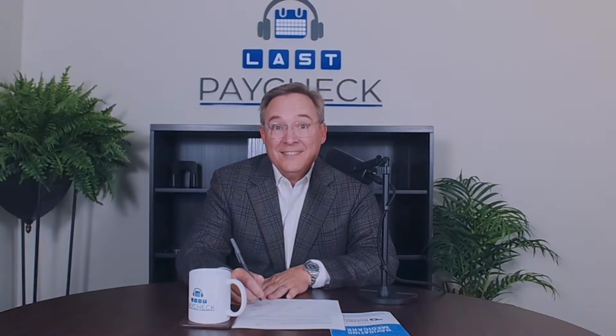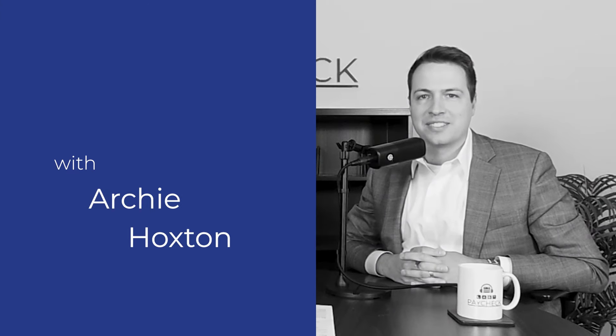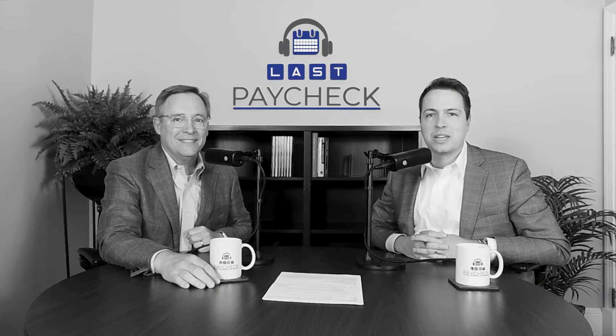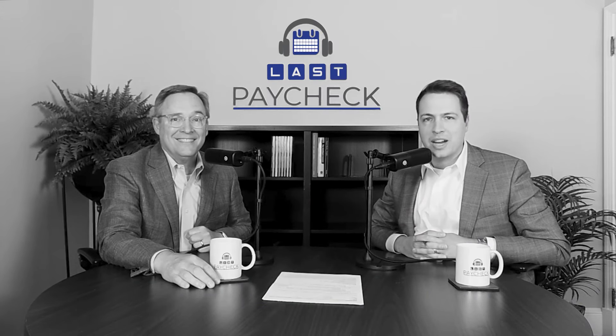Have you ever wondered how you can cover the things that aren't otherwise covered in original Medicare? Sometimes that's called a donut hole. We're going to take a deeper dive on that next. I'm Archie Hoxton, and I'm Rob Hoxton, and this is Last Paycheck — weekly wisdom to help you retire and stay that way.